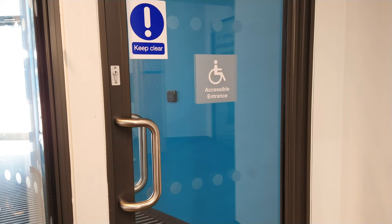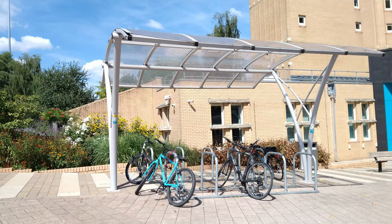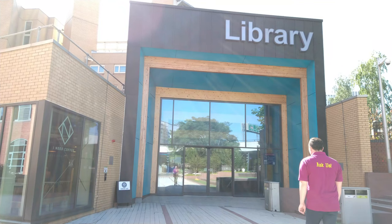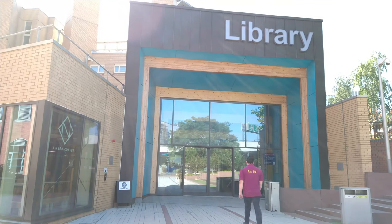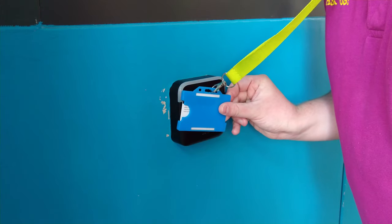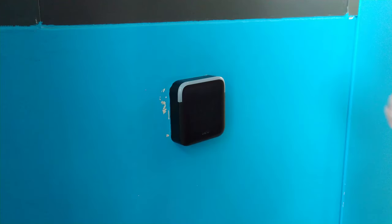The library has two accessible entrances with automatic doors at the rear and front of the building. To enter, you just need to place your university ID on the black card reader, which can be found on the wall to the left of the doorway. The card reader will show a green light and the door will open.